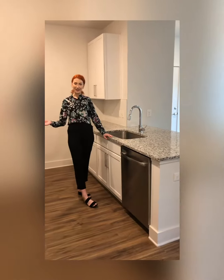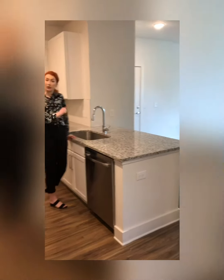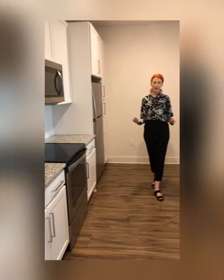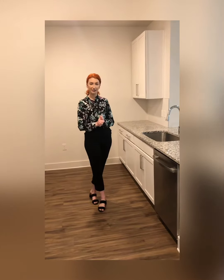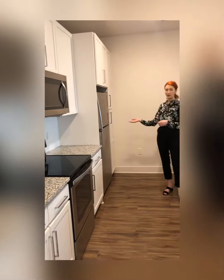So this is your kitchen area. As you can see over here you have a bar area, so you can have some bar stools if you would like to. And then you've got plenty of counter space with all these lovely granite counter tops. Your appliances are all stainless steel and energy efficient — you've got your dishwasher here, microwave, oven, and then of course your refrigerator.